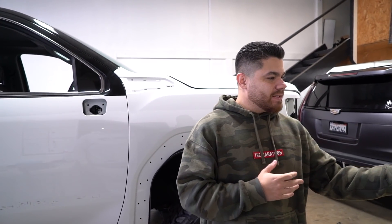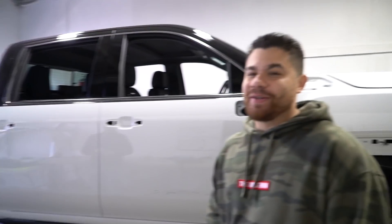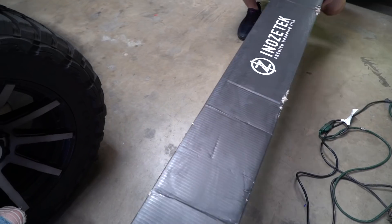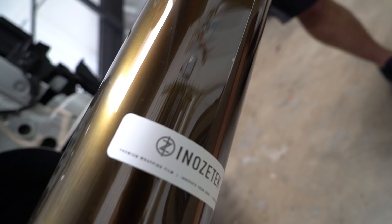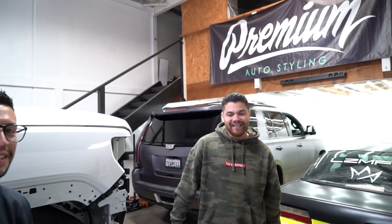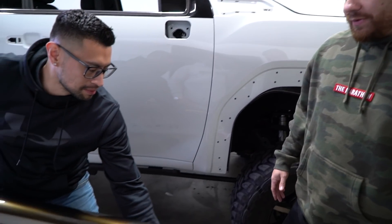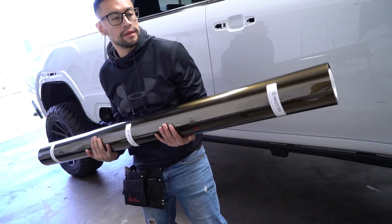Wait for the color reveal in 3, 2, 1... Inno's Tech, super gloss, midnight metallic gold. What's the color called? Inno's Tech gold metallic midnight. This color is super fresh — I like it. It reminds me of like a really, really gloss army green look.